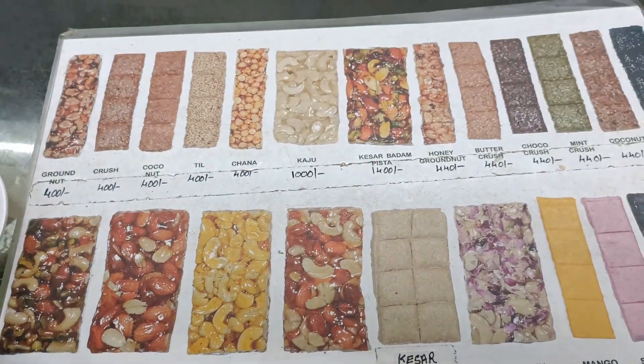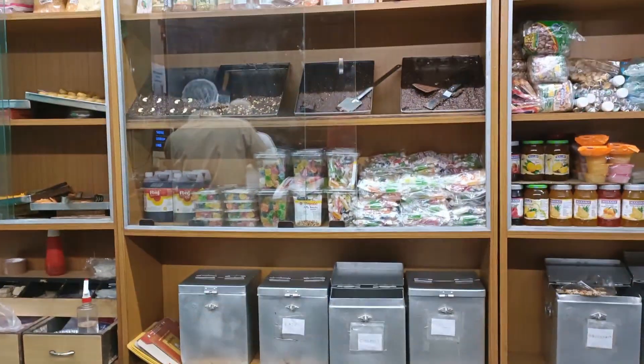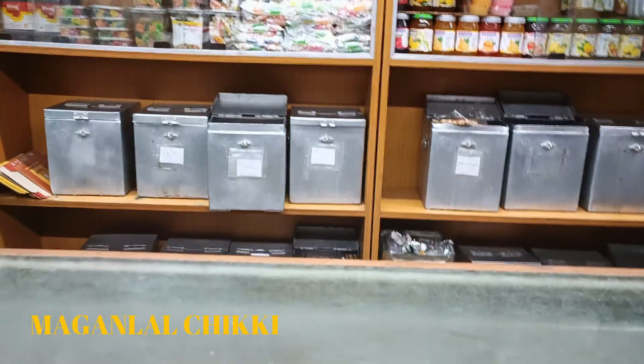After that, we reached Maganlal Chikki. There are so many outlets for Maganlal Chikki around Lonavala.